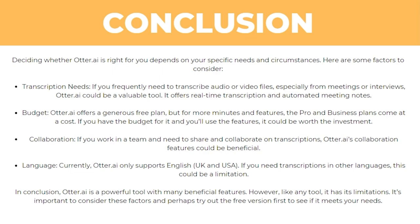Deciding whether Otter AI is right for you depends on your specific needs and circumstances. First, consider your transcription needs — if you frequently need to transcribe audio or video files, especially from meetings or interviews, Otter AI can be a valuable tool. Next, consider your budget. Otter AI offers a generous free plan, but for more minutes and features the pro and business plans come at a cost. If you have the budget and can use the features, it could be worth the investment.